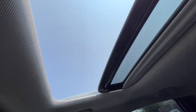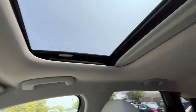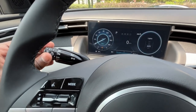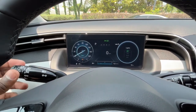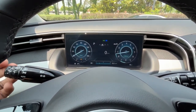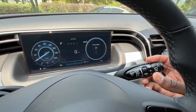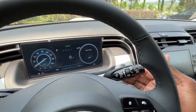We have a power sunroof with one-touch slide and tilt, and one-touch close as well. Back at the steering column: blinkers, headlamps, and auto off are here, and in auto mode you can toggle automatic high beams. You can switch between low and high beams and flash the lights. For windshield wipers: one-touch, intermittent, low, and high settings with adjustable intermittent speed, plus a rear wiper. Pull back for rear washer fluid, push up for front.